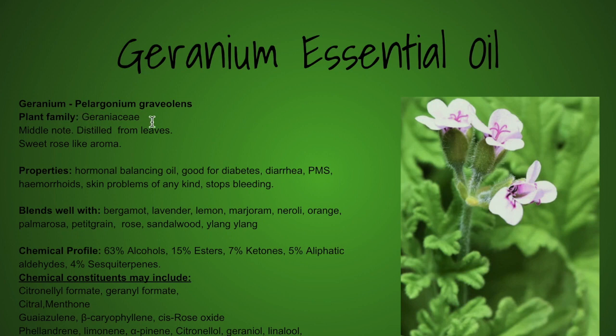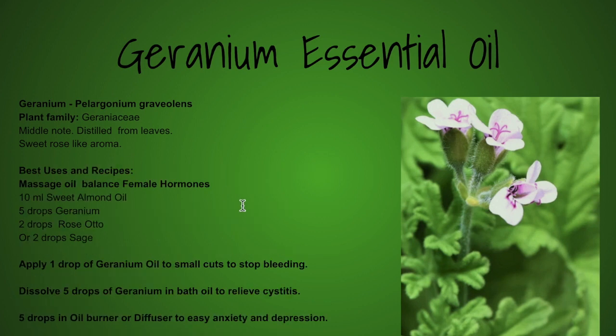The Pelargonium graveolens is the species that's actually distilled from the leaves. What I like to use it for: it's a really good female hormone balancer, especially when mixed with rose, sage, or clary sage. It's also good just if you have PMS or problems with periods. And as I said, it stops the bleeding — just apply one drop directly to the wound and it really stops the bleeding.